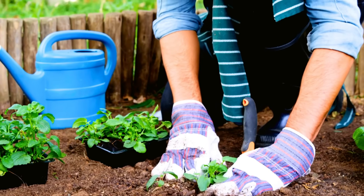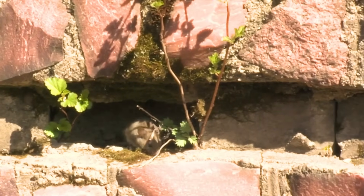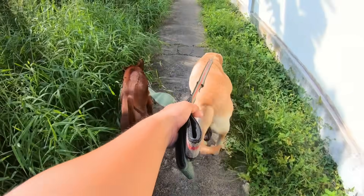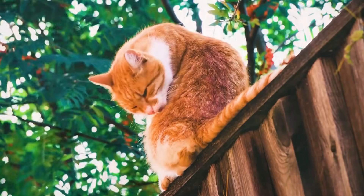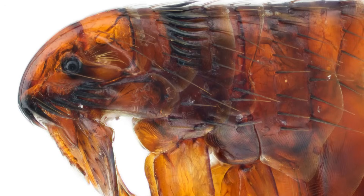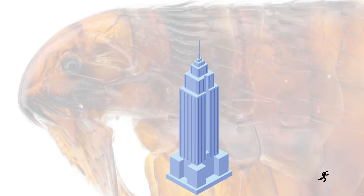Where did these fleas come from? Fleas are incredible jumpers — they don't fly as they don't have wings. They can catch a ride on your shoes or pant legs, especially if you're doing a lot of yard work or gardening. They can catch a ride on a rodent that finds its way into your household, especially if you have an unfinished basement. They can catch a ride on a pet that goes outside, especially a dog, or they can jump in through the door if you have wildlife or cats coming up to your household, or you live in an apartment where dogs go in and out of a common hallway. Quick flea fact: a flea can jump up to 200 times its body size — that would be like us jumping over the Empire State Building in one leap.